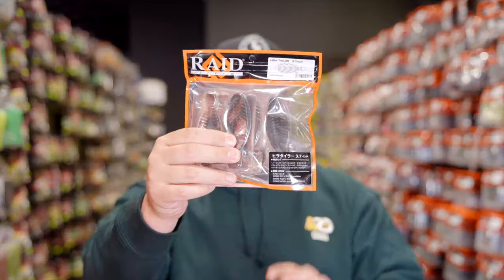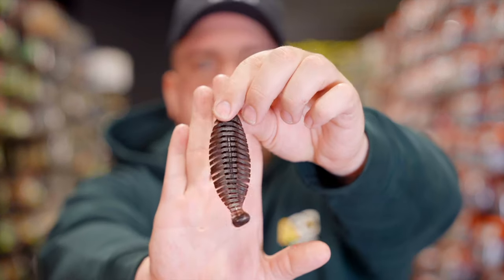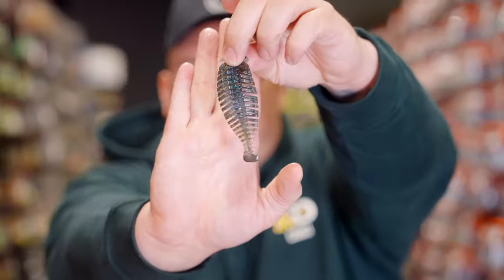It's 3.7 inches. They're going to come six to a pack in these amazing clamshells to keep their shape really well. I'll run through the colors with you really quick — I think I've opened about 17 packs of these things out of excitement. This is going to be Scuppernong. This is a super sick one from Raid — this is going to be Dark Cinnamon Shad. It's got that nice pearl belly with almost a green pumpkin blue flake on the back. This one's really sick.